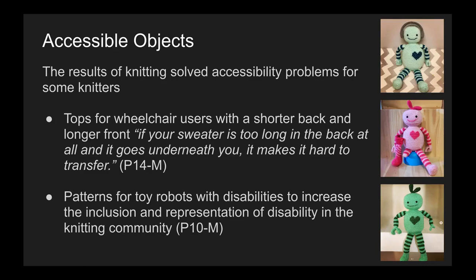The results of knitting solved accessibility problems for some knitters as well. For example, participant 14 knits tops for wheelchair users that have a shorter back and longer front. She describes that if your sweater is too long in the back and goes underneath you, it makes it hard to transfer. Participant 10 also makes patterns for toy robots with disabilities to increase inclusion and representation of disability in the knitting community. To the right are examples of her work — a robot with autism, a robot with a prosthetic, and a robot with limb difference.